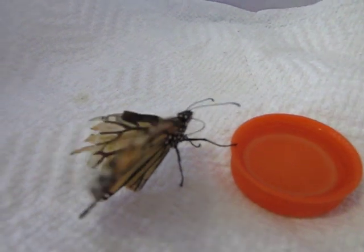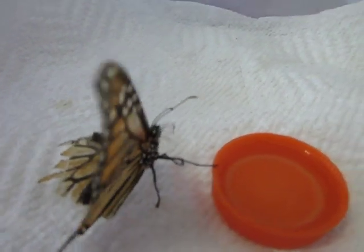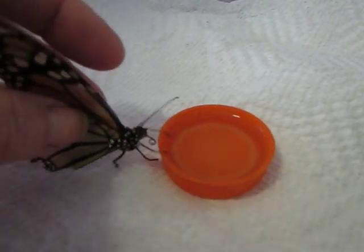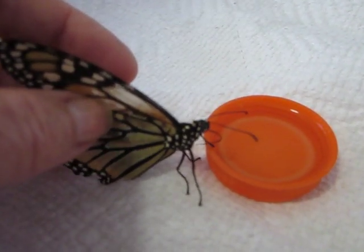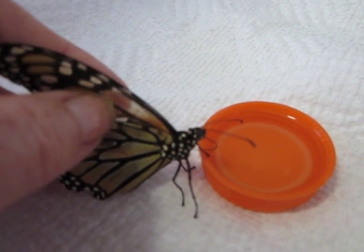Do you see what she's doing right now? She's taking her proboscis and moving it up and down against her body. I think this is a form of preening — I think she's cleaning her proboscis.